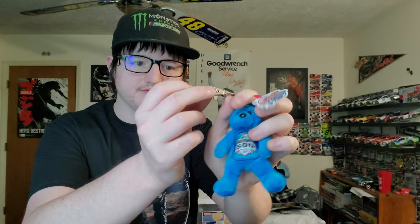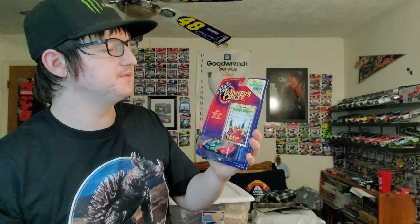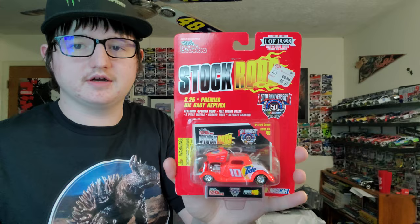We have a little Daytona 500 teddy bear — it's a little keychain for the 2004 Daytona 500 with Dale Jr. Really cool. We also have a Ricky Rudd and a Dick Trickle. We have a Jeff Gordon million-dollar bonus car. This is a Ricky Rudd stock rod series 1934 Ford Coupe.